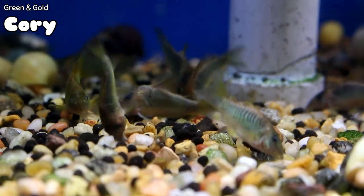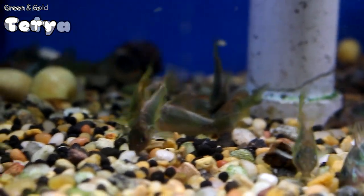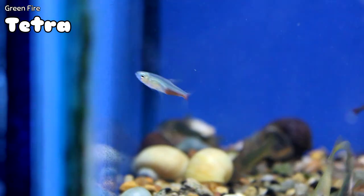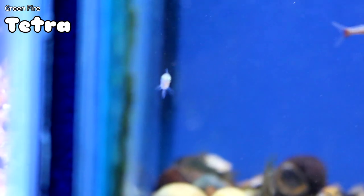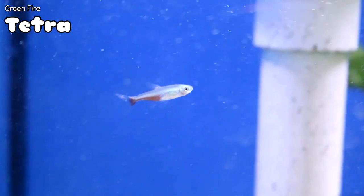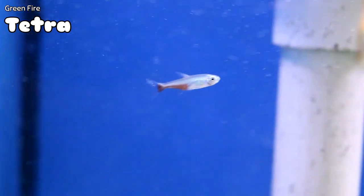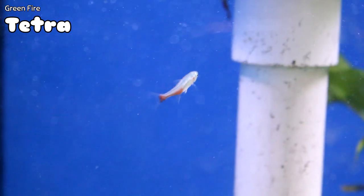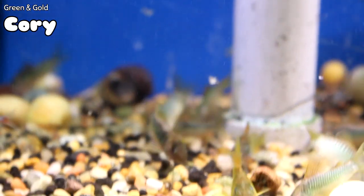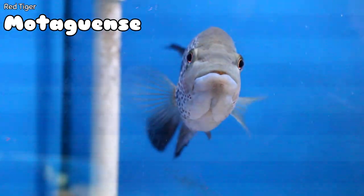We've also got the green fire tetras, which are a great schooling fish — absolutely phenomenal if you've got a community tank. Something different that we don't typically have — definitely pay attention to the green fire tetras when you come in this week. And if you need something for the bottom, the green and gold cories are for you.